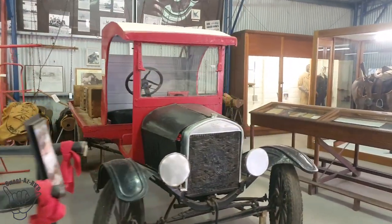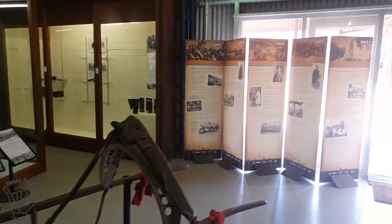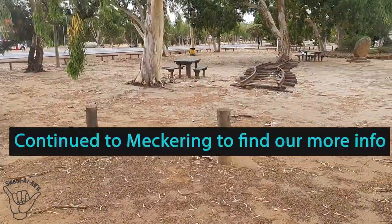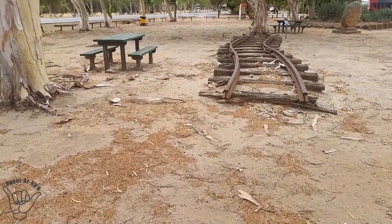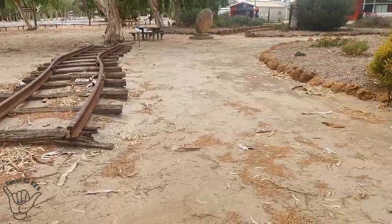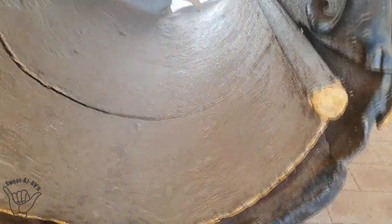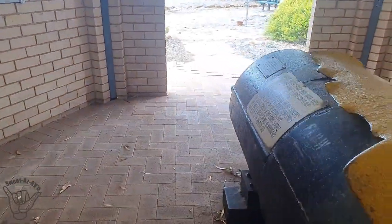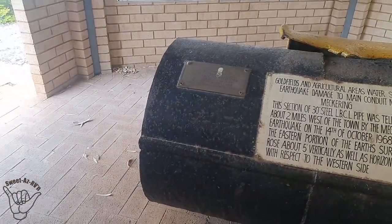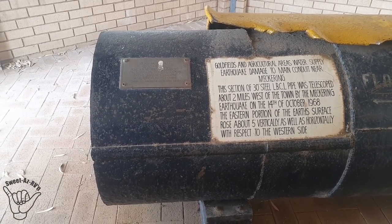There's not much in Meckering that can display a lot of this kind of stuff, so Cunnenden has stepped up and done a good effort. Here's an interesting one showing a railway line that got absolutely bent and twisted out of shape — amazing. And then to top it all off, there was the water pipeline. You can see that join — she's completely ruptured inside. This section of a 30-inch steel pipe was telescoped about two miles west of the town by the Meckering earthquake on the 14th of October.